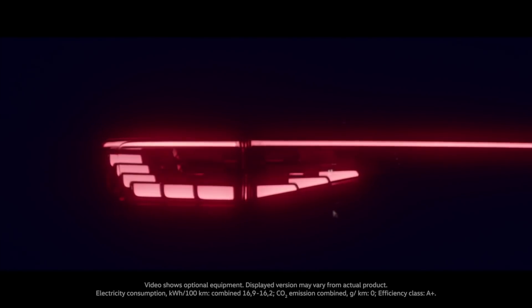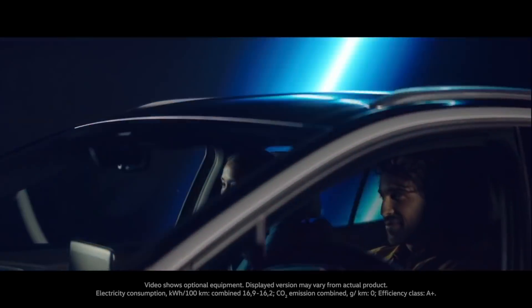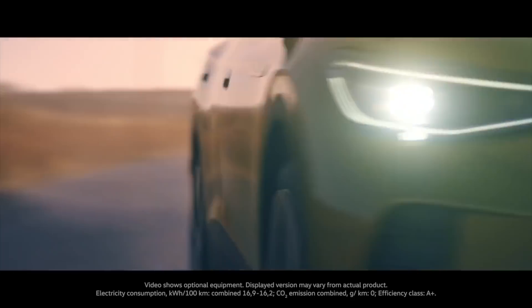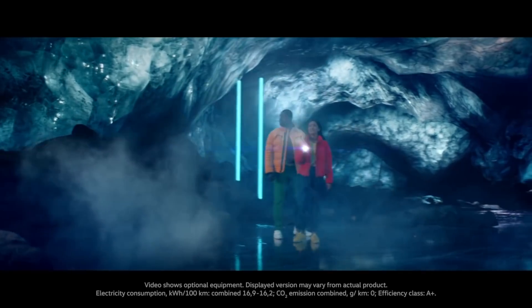The struggle EVs have that I am referring to is the batteries just weigh so much. And the more the car weighs, the more batteries you need. It's a bit of a vicious circle.